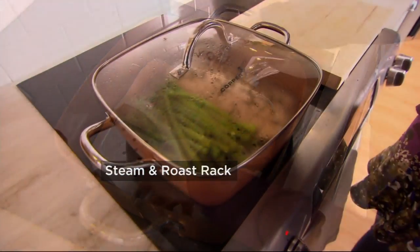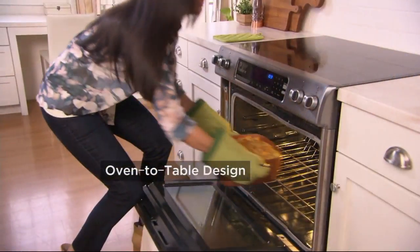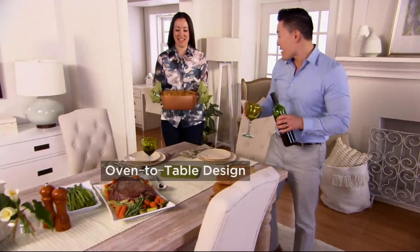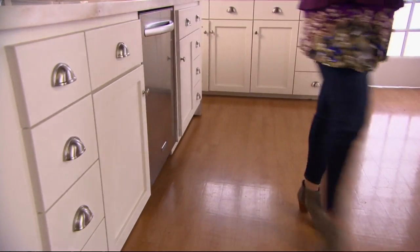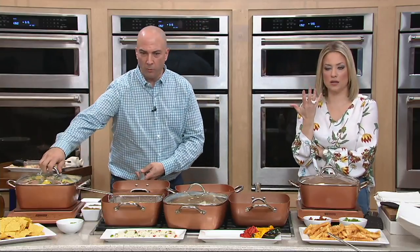There's the steamer and roaster rack — that's a dual purpose item. We're steaming some protein with vegetables in there. You can also use that steamer and roaster rack to put under a chicken — it keeps your chicken up out of the liquid so it doesn't get soggy. If you want to capture the pan drippings to make gravy, you can. I put shrimp on my rack with a lemon slice if you're trying to cook a little bit healthier.